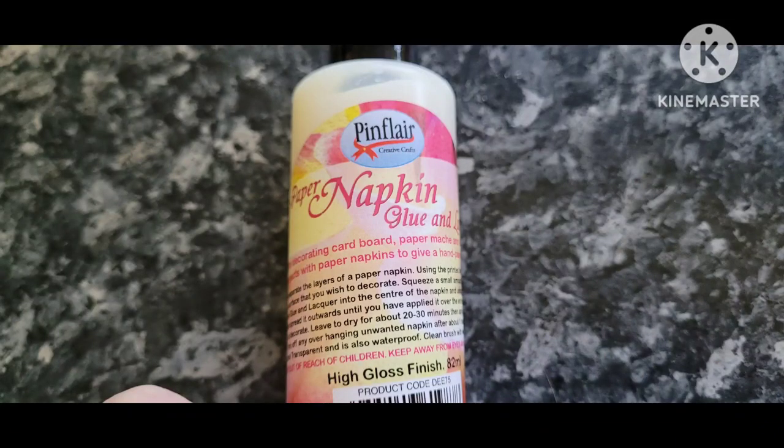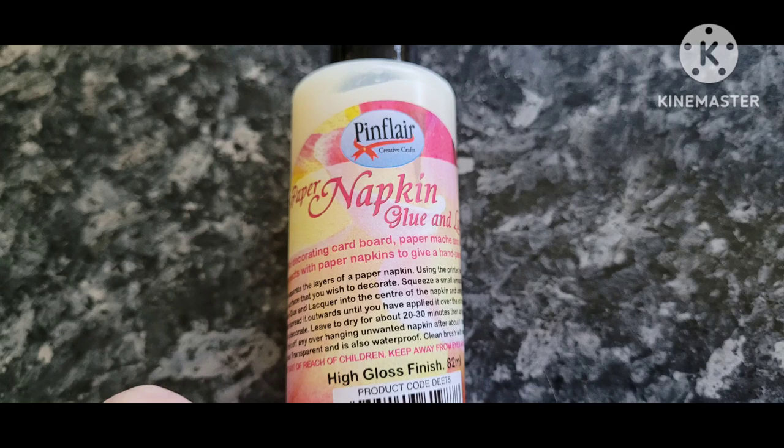This is by Pinflare — it's called Napkin Glue. As you know, I use napkins for decoupage and I've got some really beautiful napkin designs. They said that in comparison to Mod Podge, this has less water in it, so it's not going to warp the paper or cardstock. You can apply a layer over the top of your napkin and it will give you a high gloss finish. Normally I get a matte finish when I use napkins, so I'll compare this with Mod Podge when I try it.